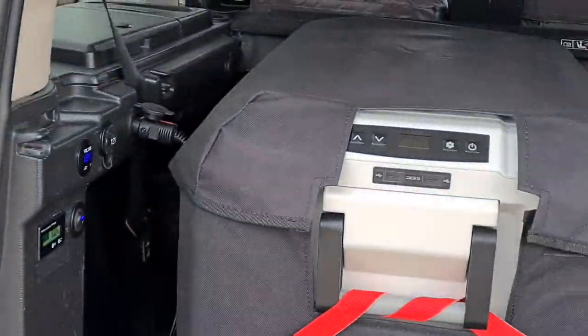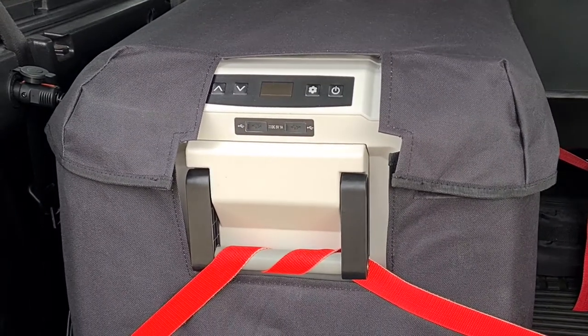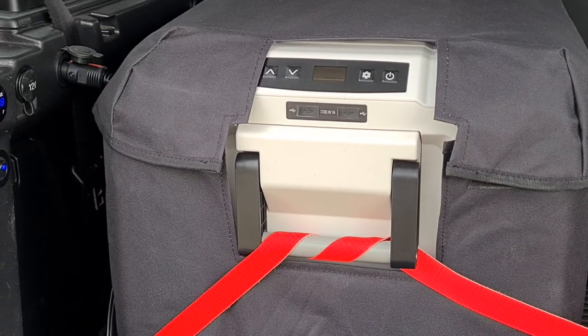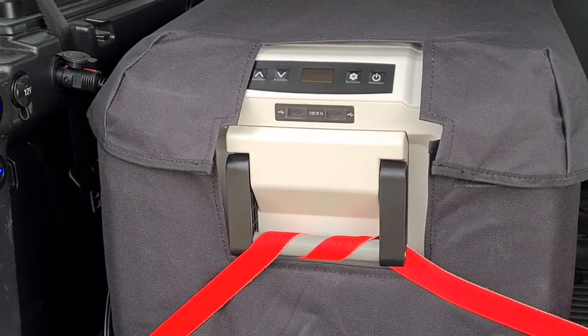Anyway, that's the fridge freezer that we were reviewing, and I'll speak to you all later on. If you like the content of the videos, please give me a thumbs up, a like, and leave any comments, and consider subscribing. Thank you.